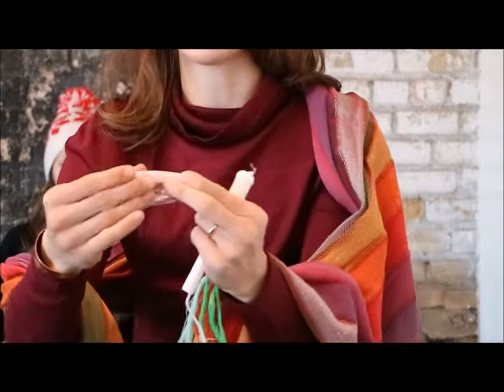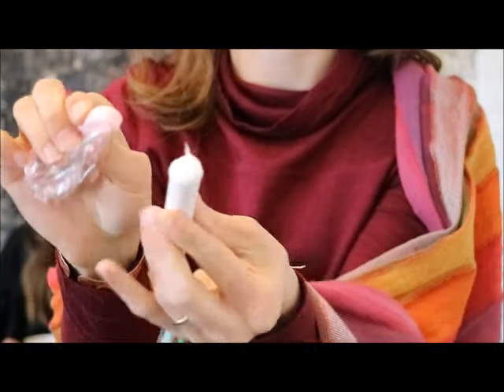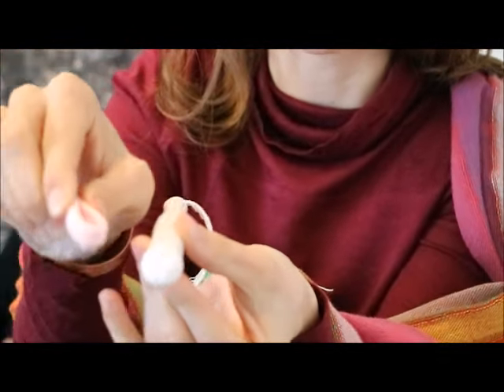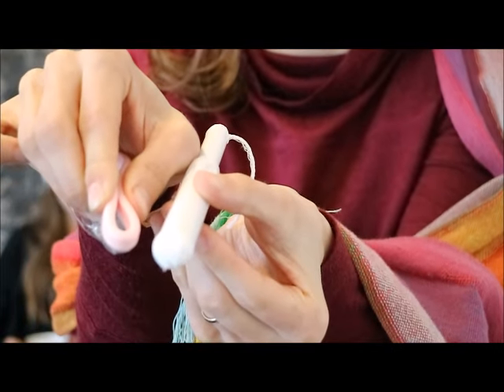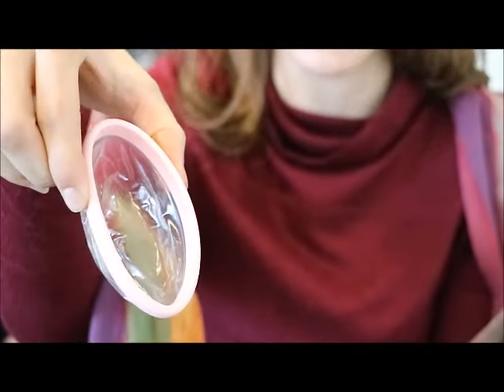One common question is how you insert something that looks so big. I have a tampon here to compare — you can see this folds like that, and when you compare it to a tampon they're pretty similar in size. You insert it just like that and then it opens up inside. Easy!